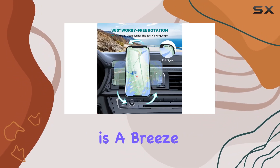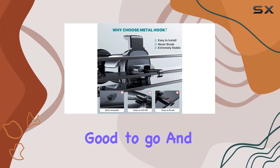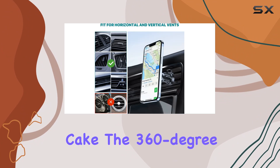Installation is a breeze thanks to the excellent structure design — in just a minute you're good to go. And the one-hand operation is as easy as it gets; the powerful magnet head makes using it a piece of cake.